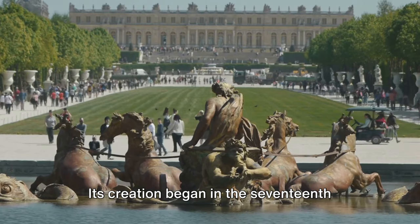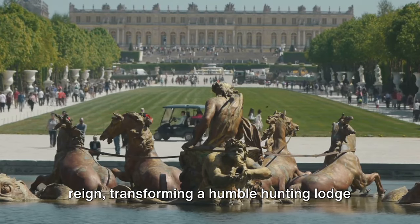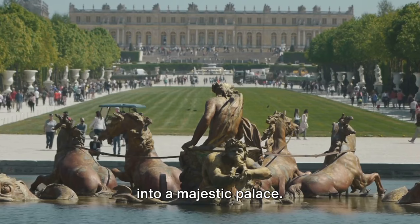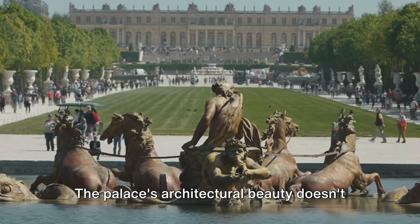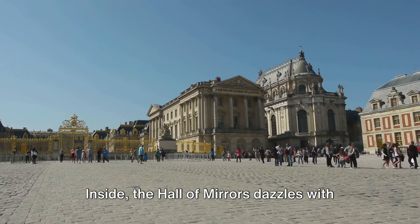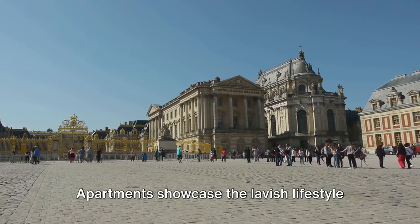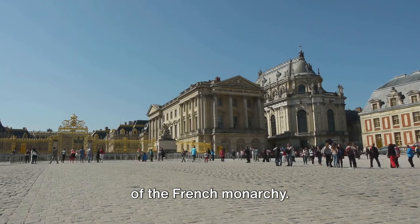Its creation began in the 17th century under Louis XIV's reign, transforming a humble hunting lodge into a majestic palace. The palace's architectural beauty doesn't end with its facade. Inside, the Hall of Mirrors dazzles with its grandeur, while the king's grand apartments showcase the lavish lifestyle of the French monarchy.